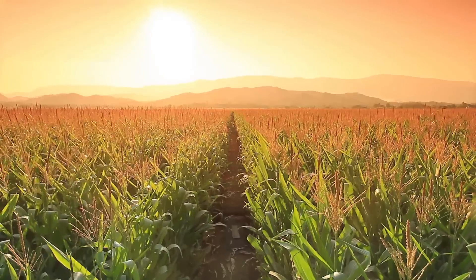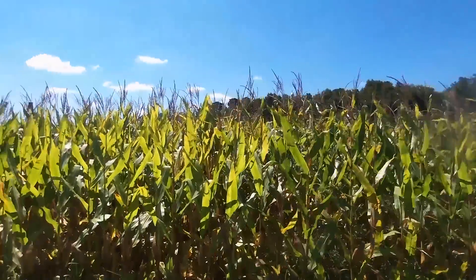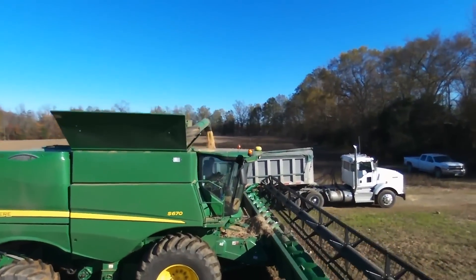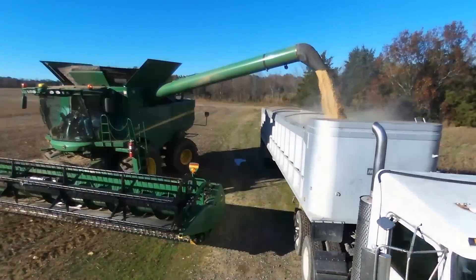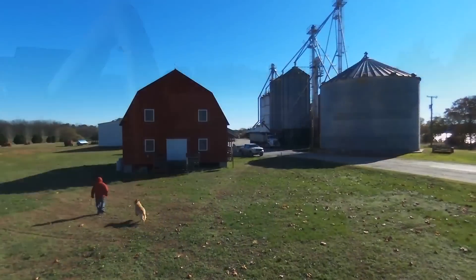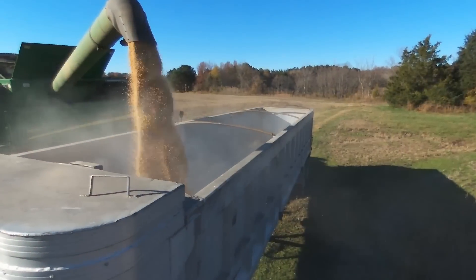As growers start to push yields, they're starting to look at plant health, and then they also look at soil health. One thing they need to look at is a product called Revita End. Me being a producer, I'm very tight with a dollar, just like we all should be. And the Revita End offers a lot of benefits to your soil. I think there are areas we can probably do better, and putting the right product on the right acre — I think that's been important.